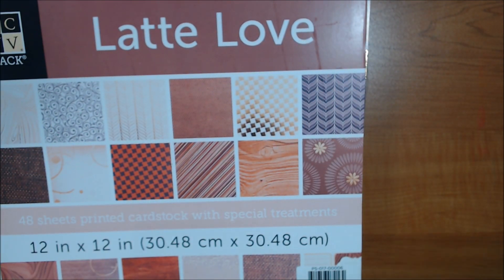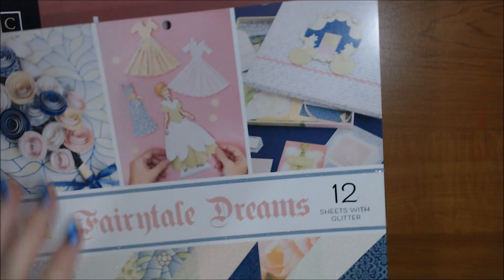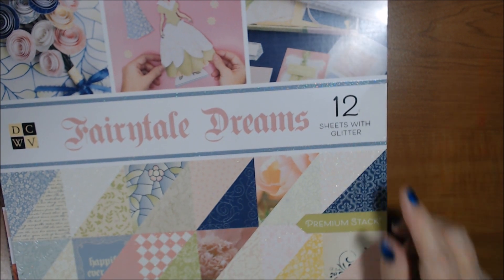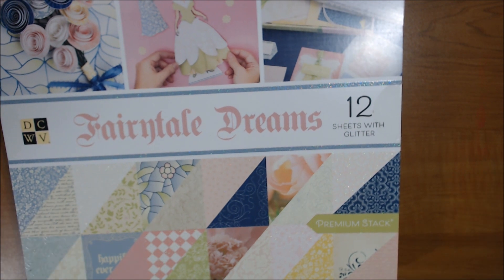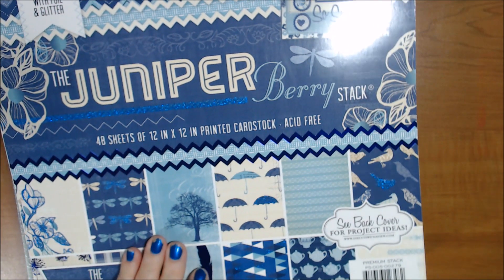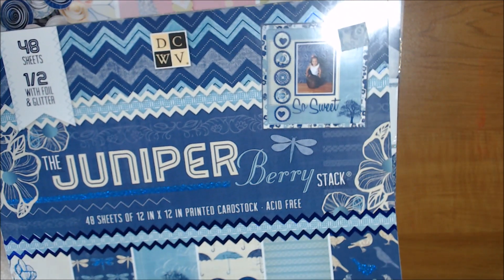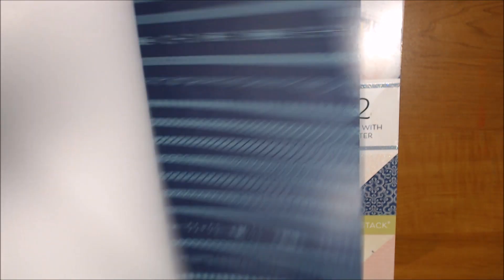I have Fairy Tale Dreams — I know I didn't use this one, it's still sealed. It has 12 sheets with glitter, really pretty paper with pink and iridescent glitter, and says 36 sheets total. I also have the Juniper Berry stack — 48 sheets — and I don't think I used this one either.